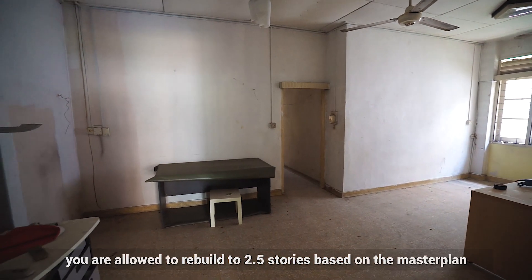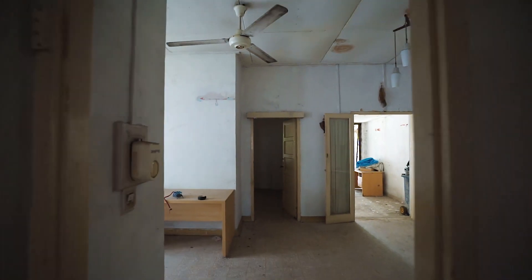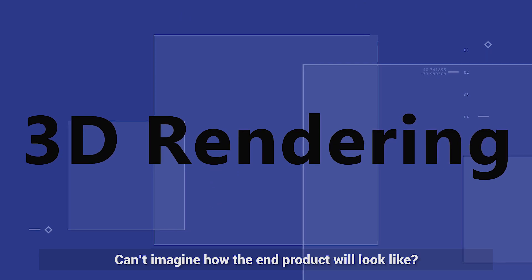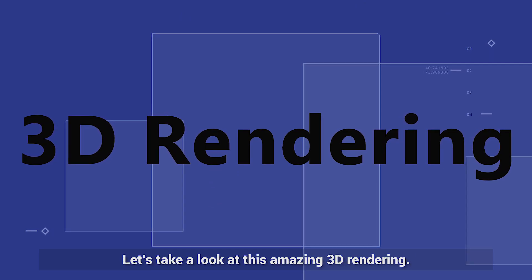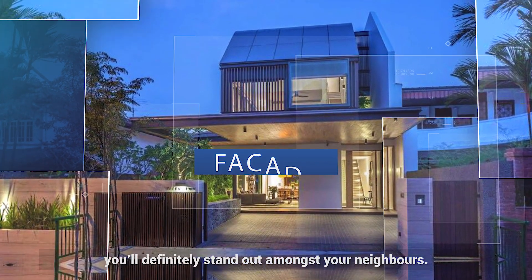For this plot of land, you are allowed to rebuild to 2.5 storeys based on a master plan. Can't imagine how the end product will look like? Let's take a look at this amazing 3D rendering. Being the new kid on the block, you'll definitely stand out amongst your neighbours.